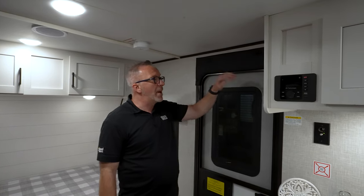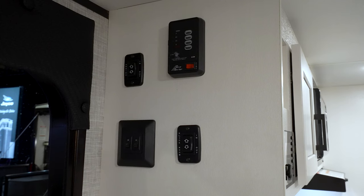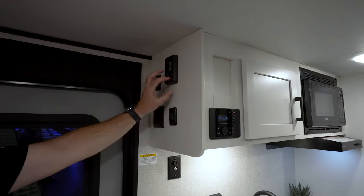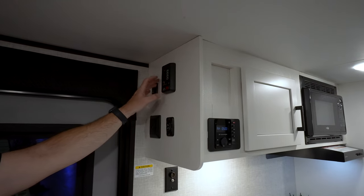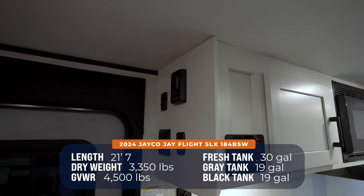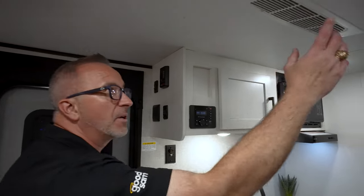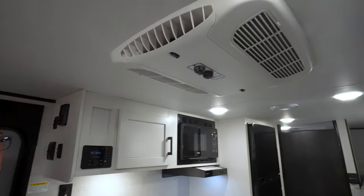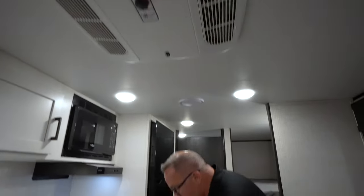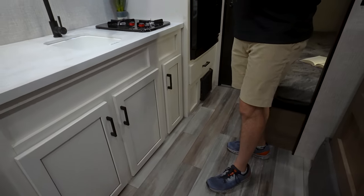Friction hinge entry door with a padded cover. You've got your controls as soon as you walk in — awning and slide controls as well as your lights. Right here you can check your tanks and cut on your water pump. This one has a 30-gallon fresh and dual 19s for your gray and your black. And a 13.5 BTU roof-mounted AC to go along with the 18,000 BTU furnace nestled under the fridge.